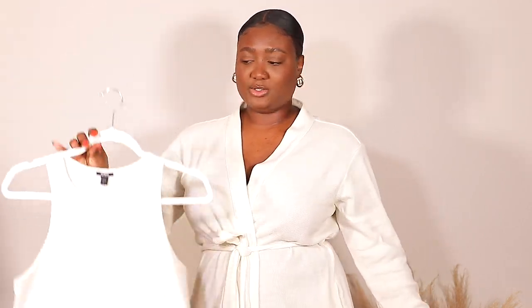Alright, let's get into the clothes. The first thing I have is this bodysuit in a beige-ish color. I got this in a size large — it is a thong-style bodysuit and it is from their body contour line.